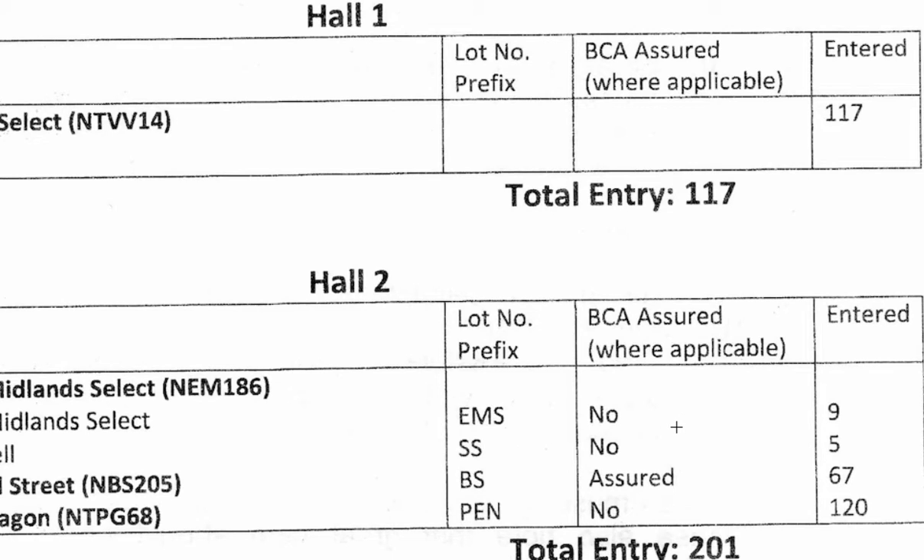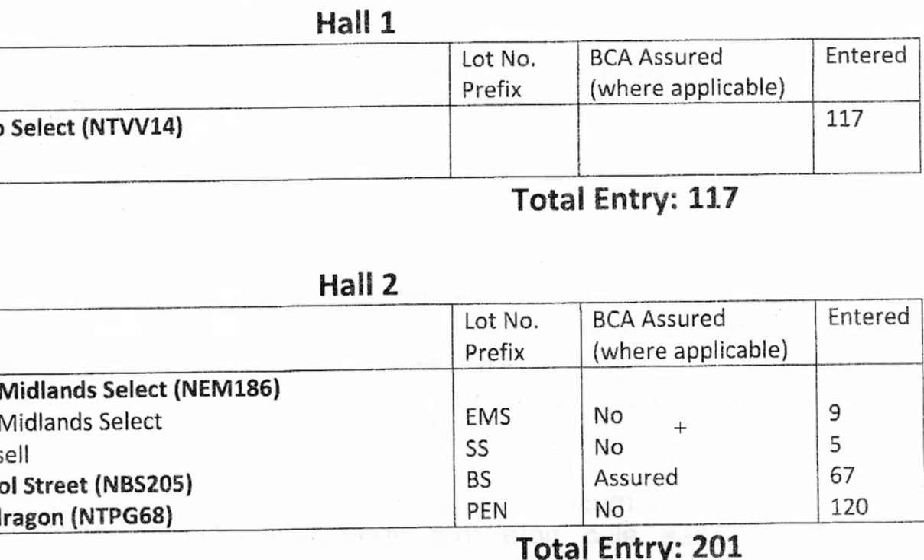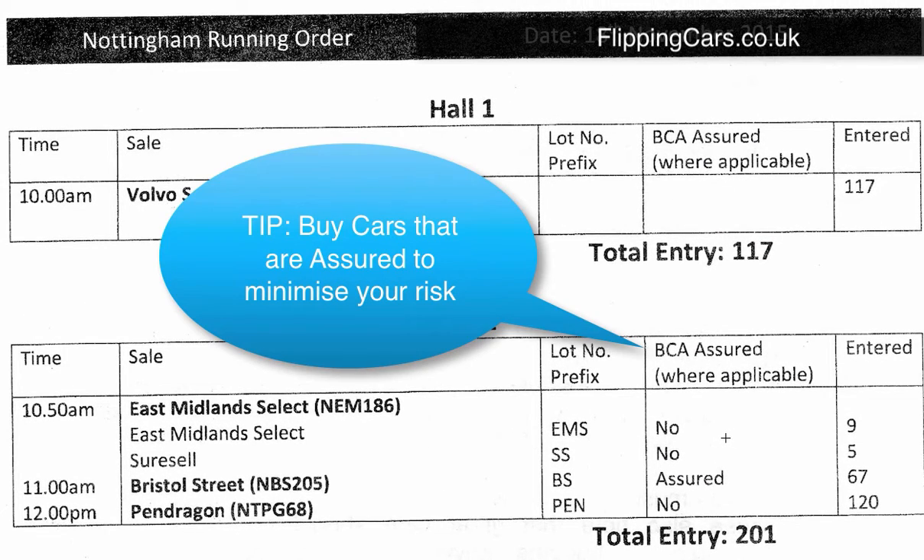It'll also tell you whether it's BCA Assured or Mannheim Assured, or comes with any assurance, and it gives you a few days to bring the car back to the auction house if it's developed a fault that the auction house hasn't declared. It's always wise to buy assured cars — it means the car has had some form of inspection by the auction house or by an independent company such as the AA. My top tip: always choose a car that is assured to minimise your own risk.